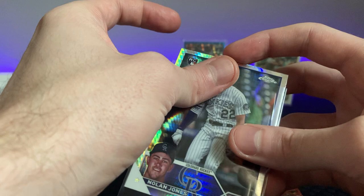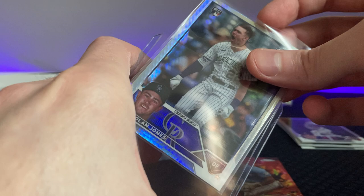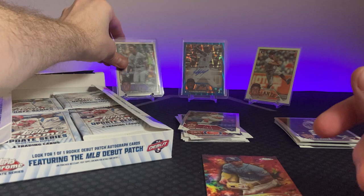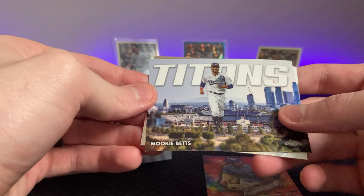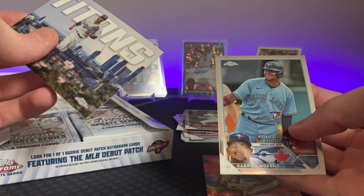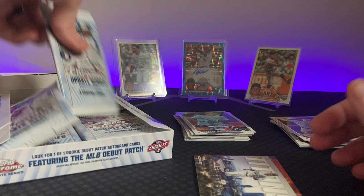Nolan Jones had a great end of the season — I like him, I will take that all day. Casey Schmidt — I think I picked him up when he was doing good and dropped him pretty fast. He had a good debut and then didn't really do too much after that. We got a Titans insert — Carlos Vargas — Titans of Mookie, gosh I love the Titans inserts. Gabriel Marino rookie debut, he's in his Blue Jays uniform. This Titans card is not numbered — it's the white version — but I really like those inserts.